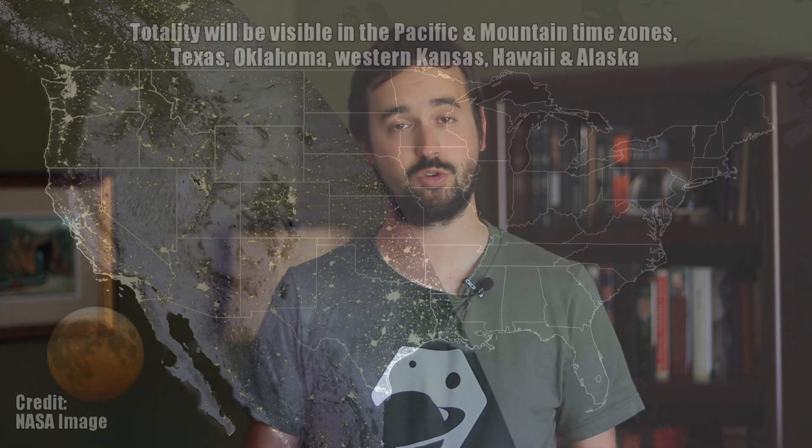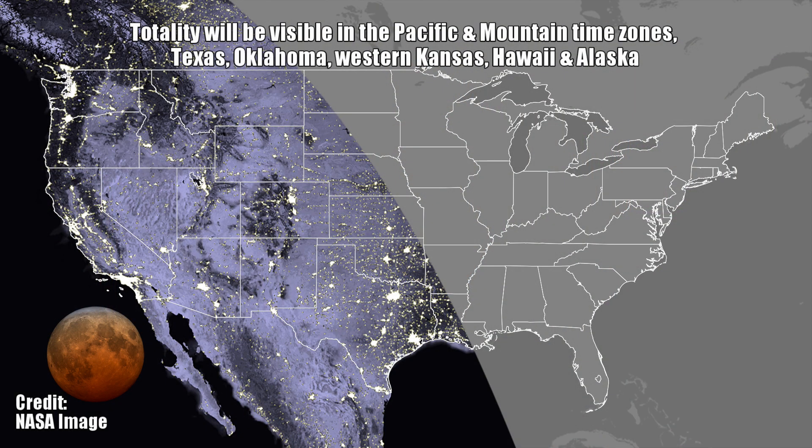Now that we understand how a total lunar eclipse occurs and what makes the moon turn that incredible blood-red, let's focus our attention on when and where you need to look to get the most out of this lunar eclipse. As with most things in astronomy, your location is going to have everything to do with whether you have an impressive show or no show at all.